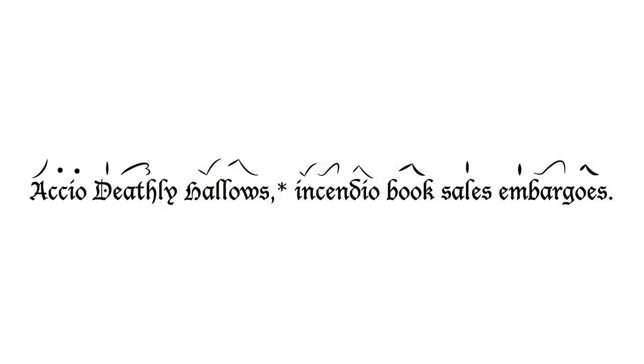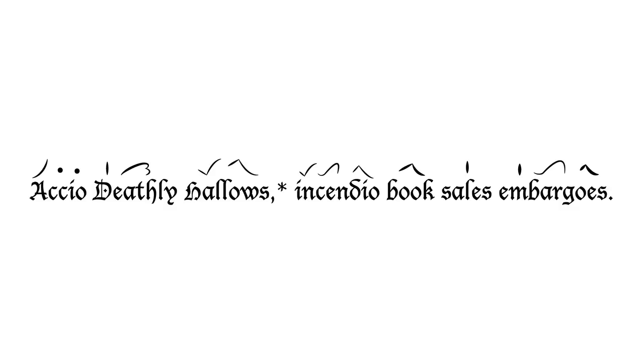The earliest systems that we have of music notation are called neumes, and they were simply squiggles above religious texts that were designed to jog monks' memories while they were performing the Mass. They were codified, but as you can see, they don't really tell you anything unless you had already learned the chant orally.